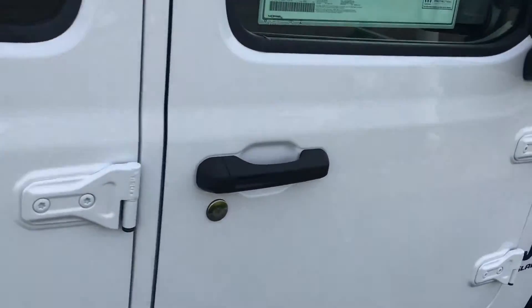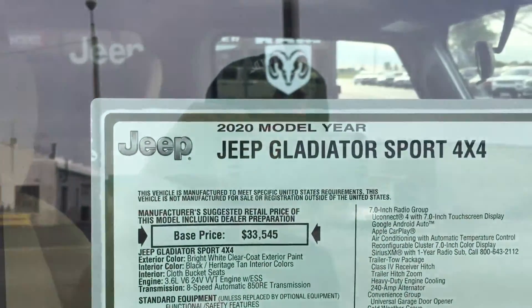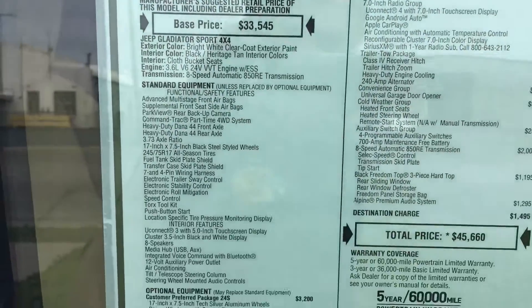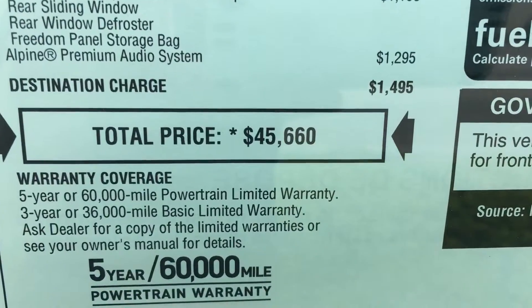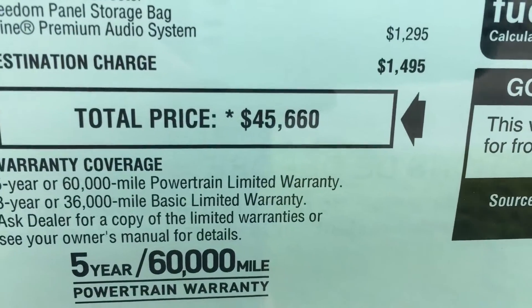Basically what you're paying for is a Wrangler with a truck bed. This current one is a $45,000 model.